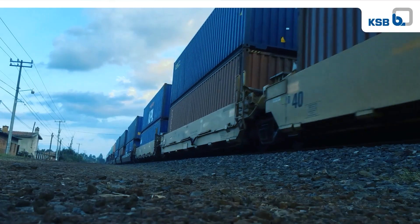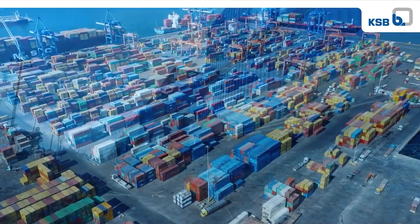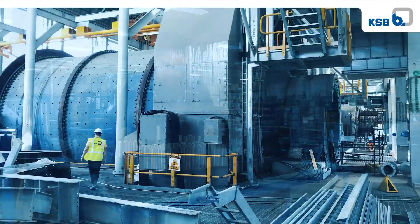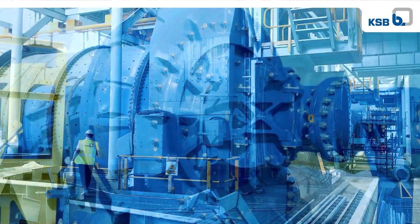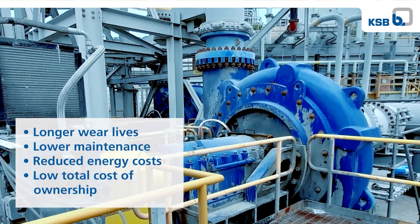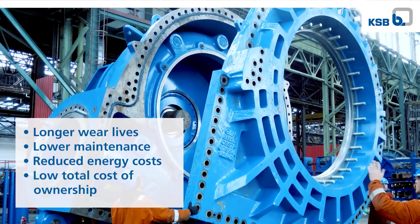Mining and dredging operators are seeing an increase in production due to socioeconomic trends and increased demand for mined goods. To keep up with demand but keep costs low, operators have turned to larger pumps that deliver longer wear lives, lower maintenance, reduced energy costs, and low total cost of ownership.